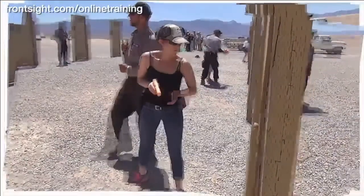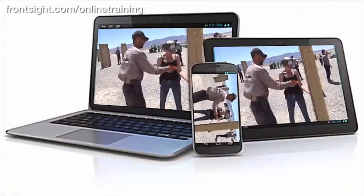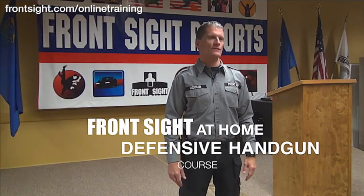Always wanted to attend a course at Front Sight but have not yet made it to Las Vegas? Here is the next best thing and it won't even cost you a flight or a hotel room. Front Sight has released a special handgun course that you can take right in your own home, delivered through your computer. Your safety, gun handling, speed and accuracy will all improve dramatically by completing this special Front Sight at Home defensive handgun course.